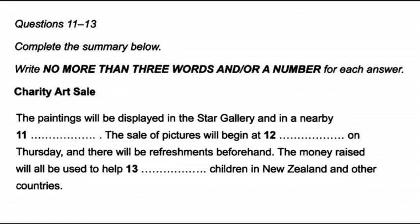If you're interested in buying rather than just looking, and we hope a lot of you will be, the actual sale will take place on Thursday evening with sales starting at 7.30. Refreshments will be available before the sale starting at 6.30. We've got about 50 works by local artists showing a huge range of styles and media. All proceeds will go to support children who are disabled, both here in New Zealand and also in other countries.